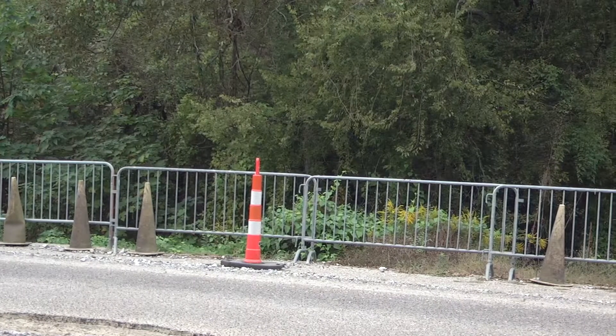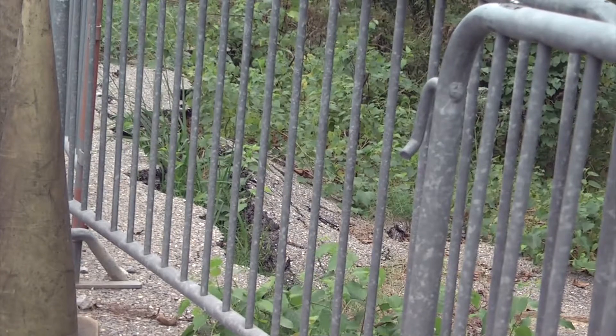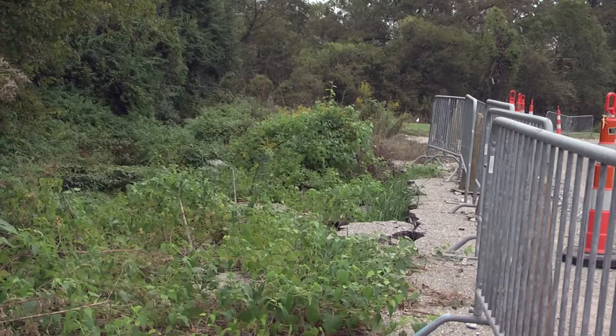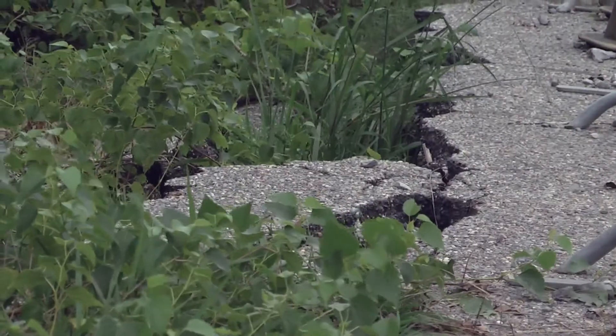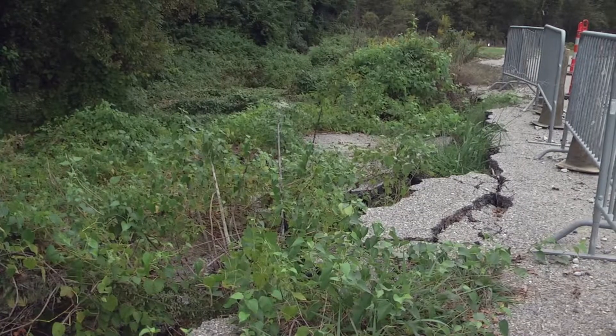There are many blighted sites of construction on the Southern University campus, one of which includes the repaving of the road behind the TTL Lane building. This particular reconstruction is due to the ground under the pavement sinking in.